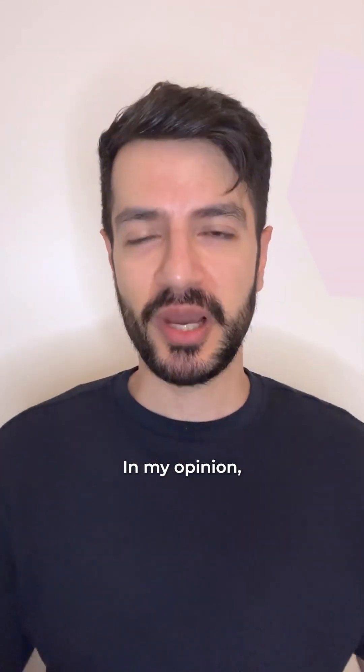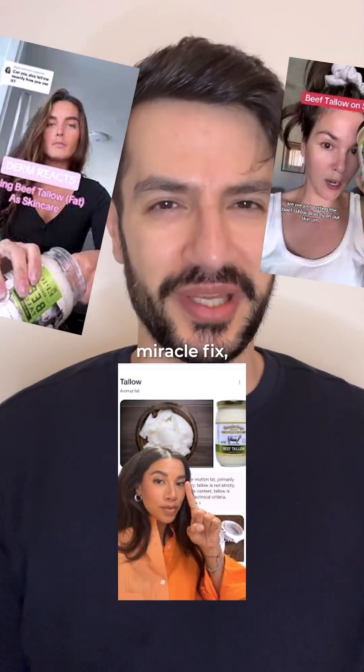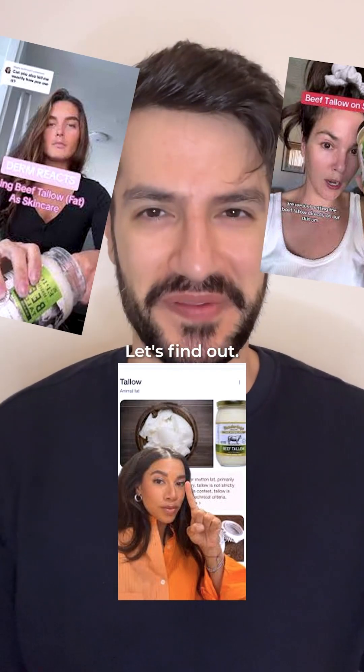Is beef tallow worth the risk? In my opinion, no. Beef tallow is a miracle fix-all ingredient. Let's find out.